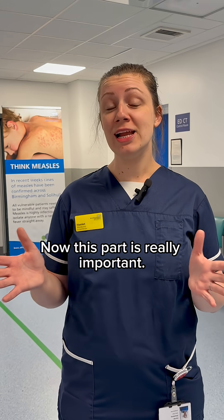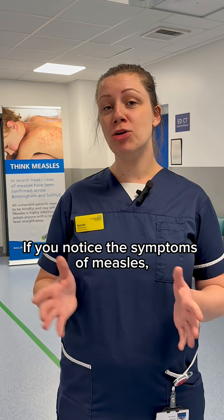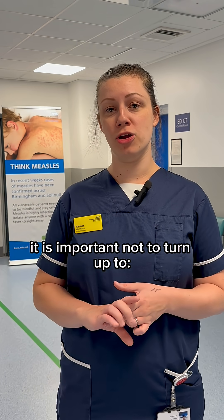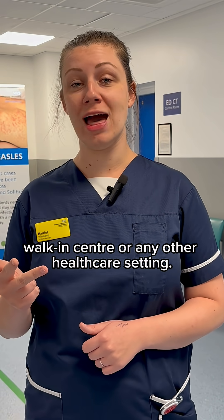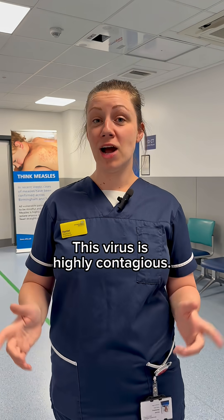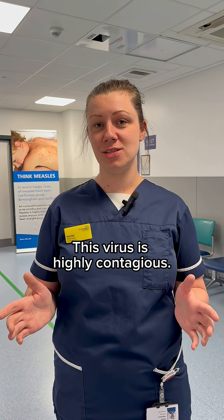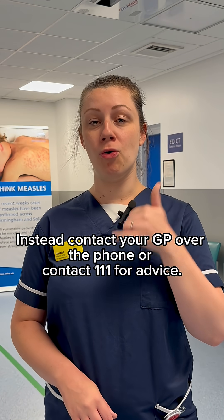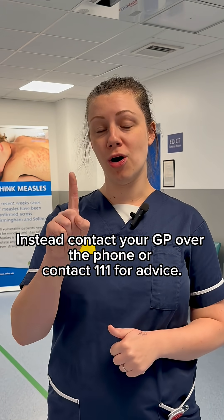Now this part is really important. If you notice the symptoms of measles, it is important not to turn up to your GP, walk-in centre, or any other healthcare setting. This virus is highly contagious. Instead, contact your GP over the phone or contact 111 for advice.